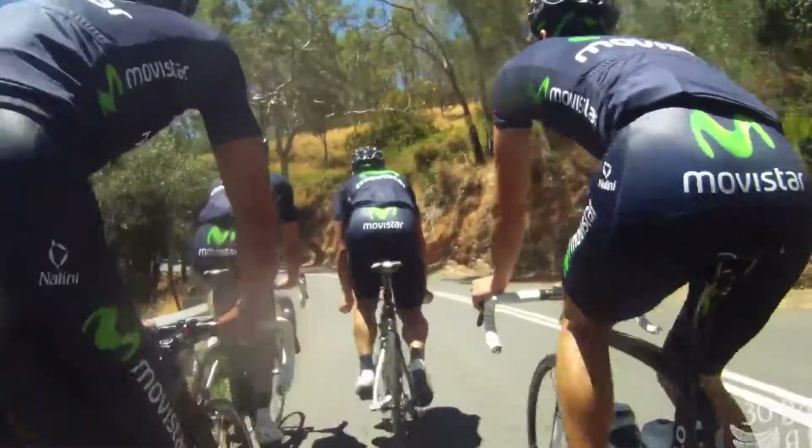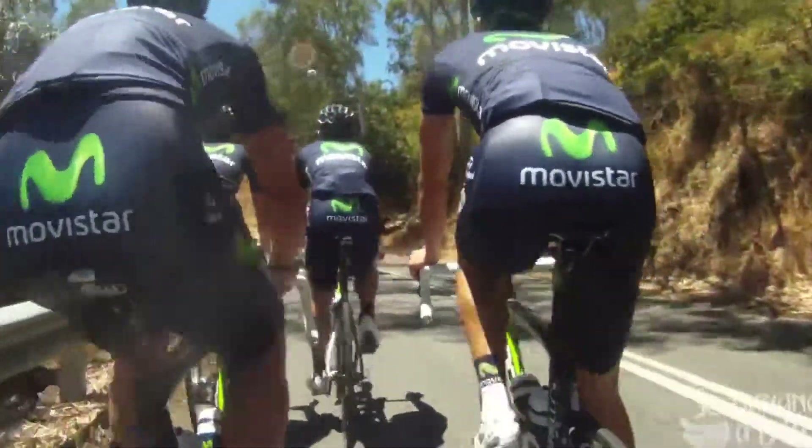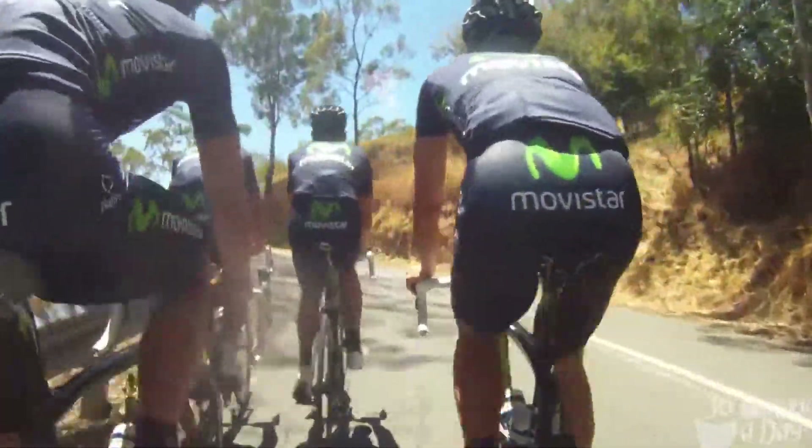We're approaching the top here, starting to ease off a bit, and the team car flies past there, gets to the top, and it's going to hand us some water bottles.